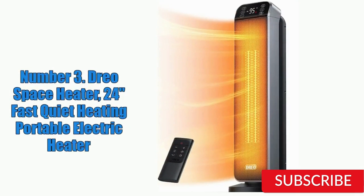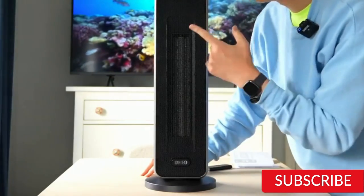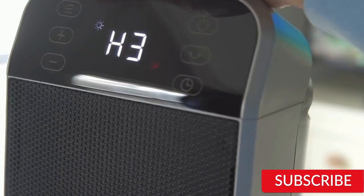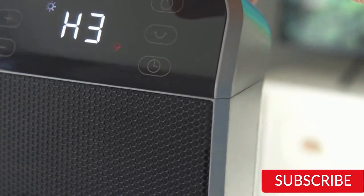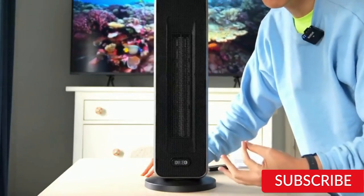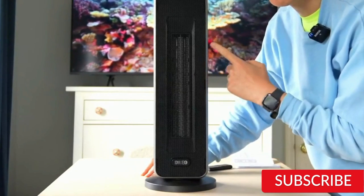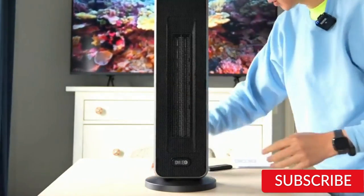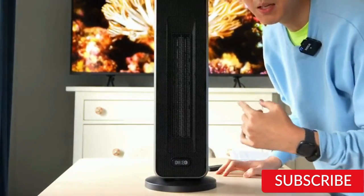Number 3: Dreo Space Heater, 24-Inches Fast Quiet Heating Portable Electric Heater. The Dreo Space Heater is a portable electric heater designed to quickly and quietly heat up small to medium-sized rooms. With its powerful heating element, it can warm up spaces of up to 200 square feet in just a few minutes. One of the standout features is its compact and sleek design — just 24 inches tall, taking up minimal floor space, making it ideal for smaller rooms or apartments. It also has a quiet operation, which makes it great for use in bedrooms or offices.